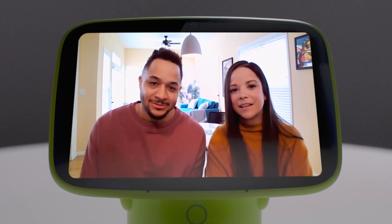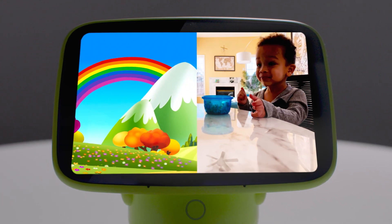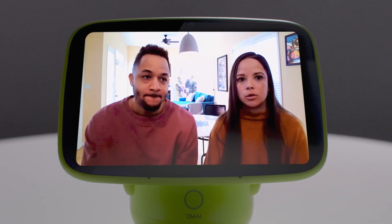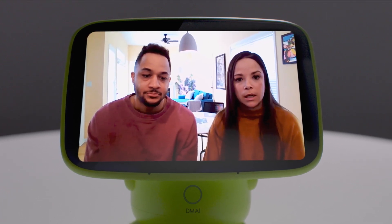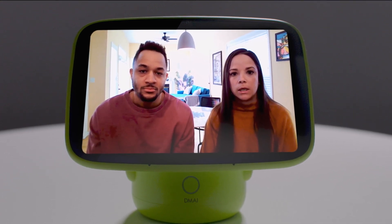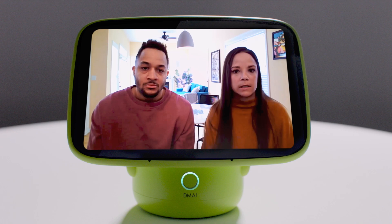We have a two-year-old named Remy, and he loves Ayla. Our number one focus is to make sure that he enjoys learning and we can give him every single opportunity to thrive at the best of his ability.